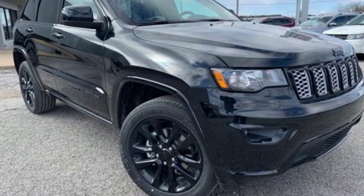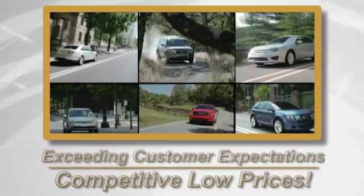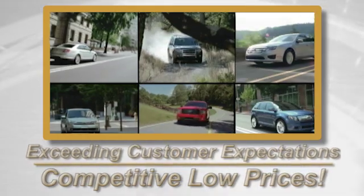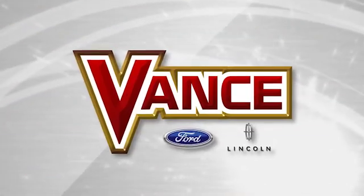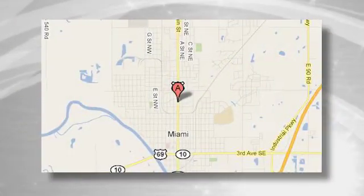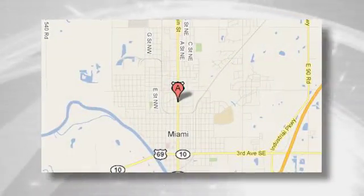Take it for a test drive today. Exceeding customers' expectations and offering competitive low prices is the expectation every day at Vance Ford Lincoln, conveniently located at 510 North Main in Miami, Oklahoma.